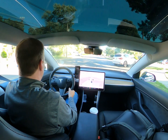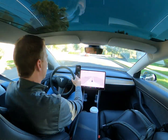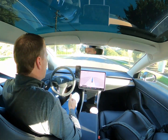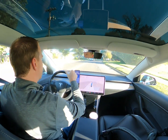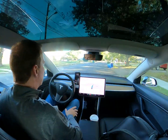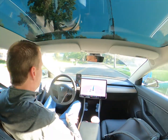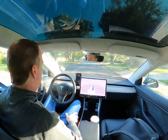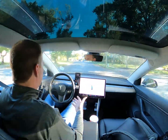Hey everyone, thought I would do a quick video on self-driving. Normally when I do these I'm talking about testing self-driving beta and seeing how it's doing, but I really think we're moving beyond a point of testing. It is clearly still a beta product and hasn't been released otherwise.